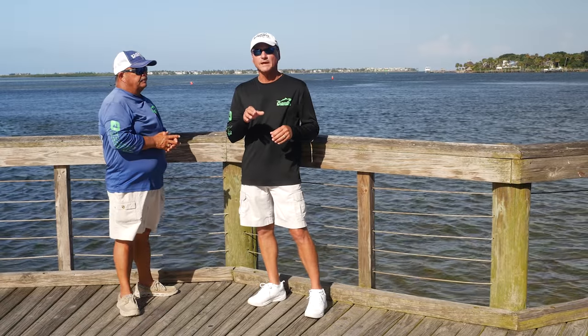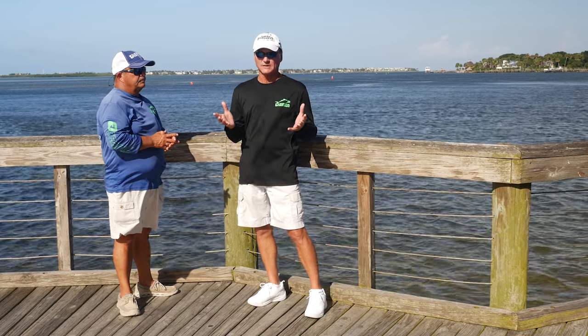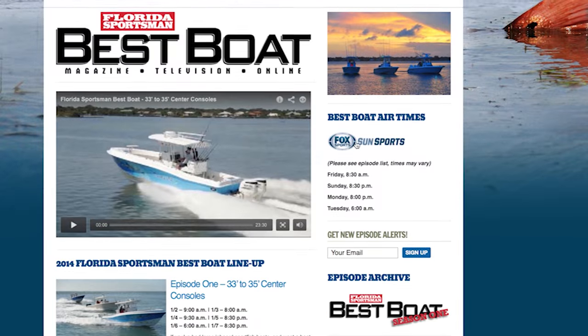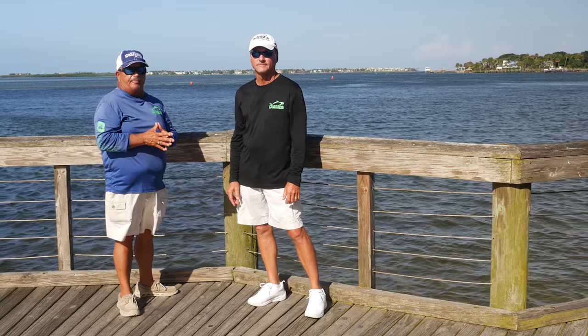If you want more information on the three boats you've seen today, or really any of the boats we've tested this year on Best Boat, go to our website, floridasportsman.com. We'll see you next week on another episode of Florida Sportsman Best Boat.